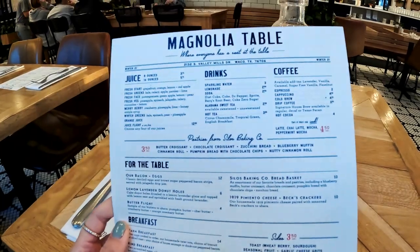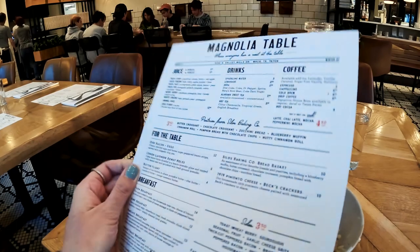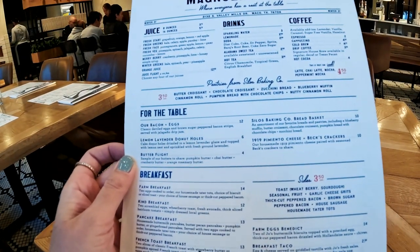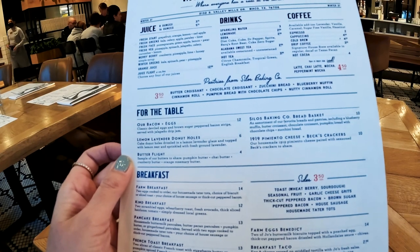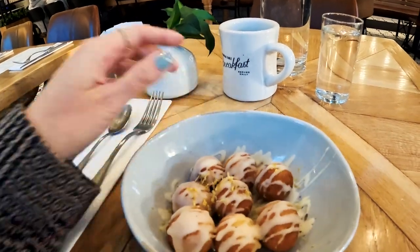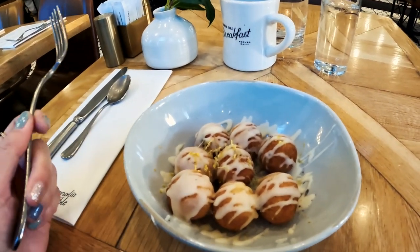So this is the menu, and you can get breakfast and lunch. I decided to get the Lemon Lavender Donut Holes — cake donut holes drizzled in a Lemon Lavender Glaze — and the pancake breakfast. It came out really fast, but it doesn't look fresh, so I'm a little disappointed in that.